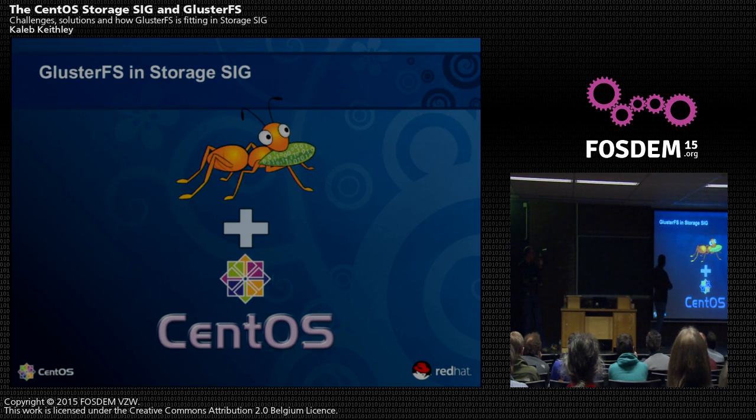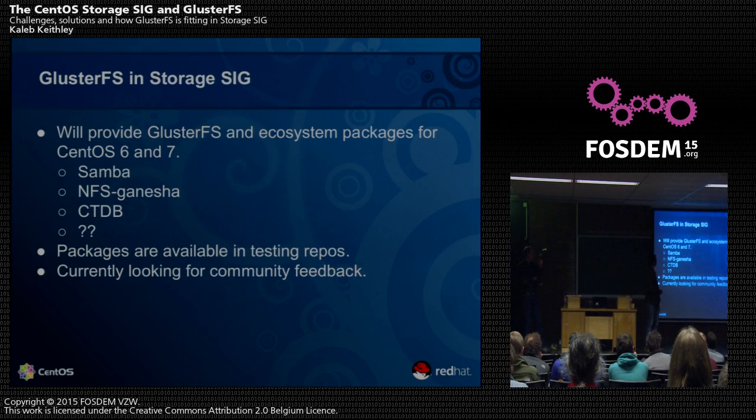GlusterFS is a distributed file system with many access methods. For example, you can access GlusterFS volumes through SMB, through NFS, and also through Fuse. It is integrated into a lot of other ecosystems like OpenStack and KVM — you can store images there. We've started putting all packages in a single place. If you go to EPEL, GlusterFS is not there. If you go to RHEL or CentOS core, you get GlusterFS client packages but not the server packages.